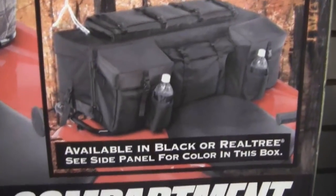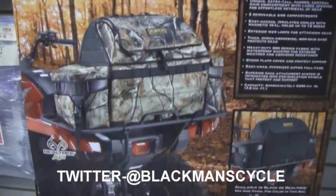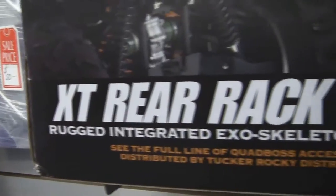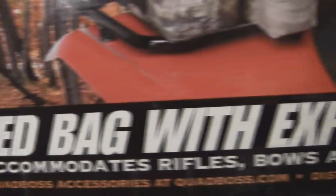The Fender Bag, the Front Rack Organizer, the ATV Oversized Bag with Expandable Compartment, and the XT Rear Rack Organizer — all from Quad Boss. All available now and all season at Blackman's Cycle.